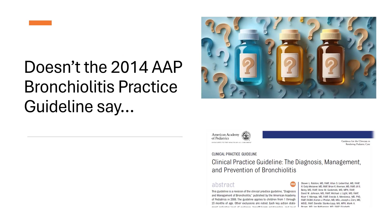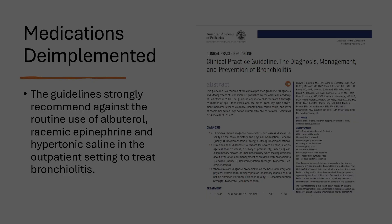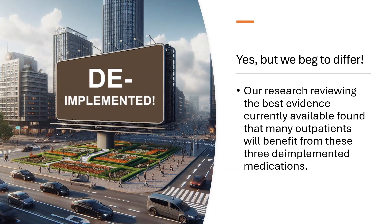Doesn't the 2014 AAP bronchiolitis guidelines say to avoid these low-value medications — albuterol, hypertonic saline, and epinephrine — in the outpatient setting? That's true. The guidelines strongly recommend against the routine use of albuterol, racemic epinephrine, and hypertonic saline in the outpatient setting to treat bronchiolitis. But we beg to differ.